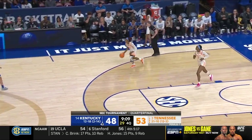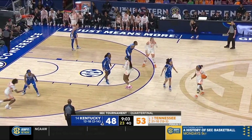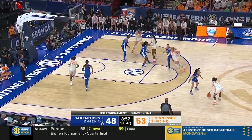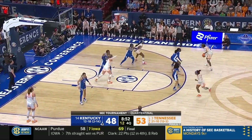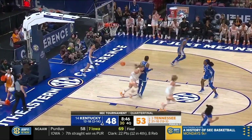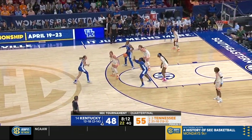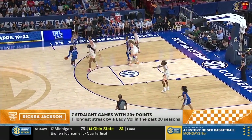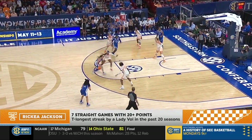Too much height inside for Tennessee. Tennessee needs a bucket right now — opportunity for Jordan Horston to post up, Robin Benton defending. We have three double-figure scorers on the floor right now for Tennessee: Horston, Jackson, and Tess Darby — all in double figures in this game. Rekia — that's 20. Seven straight games with 20 points.